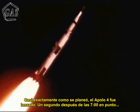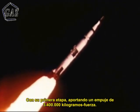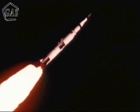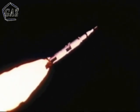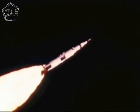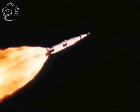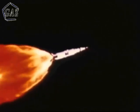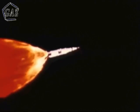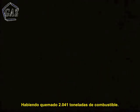Almost exactly as planned, Apollo 4 lifted off at one second after 7 o'clock, November 9th, 1967, with its first stage delivering seven and a half million pounds of thrust. Two minutes and 32 seconds later, as scheduled, the first stage burned out and separated, having consumed four and a half million pounds of fuel.